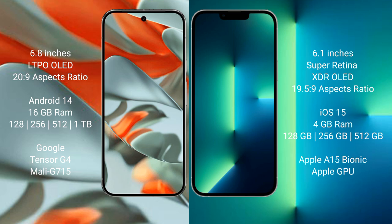Google Pixel 9 Pro XL runs on the Android 14 operating system. iPhone 13 Pro runs on the iOS 15 operating system. Google Pixel 9 Pro XL comes with 16GB RAM.